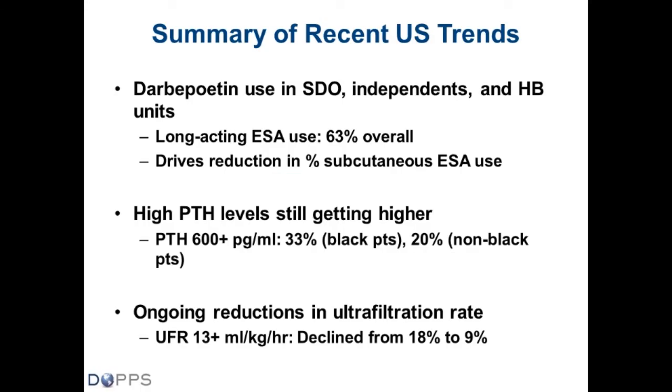In summary, the key messages from the DOPS Practice Monitor update are: Darbepoetin use in SDOs, independent, and hospital-based units has greatly increased; 63% of patients overall are using some form of long-acting ESA (Darbepoetin or MIRCERA), driving a reduction in subcutaneous ESA administration. High PTH levels continue to rise, with 33% of black patients and 20% of non-black patients having PTH above 600 pg/mL. New to this update: ongoing reductions in ultrafiltration rate, with 9% of patients still having UFRs above 13.